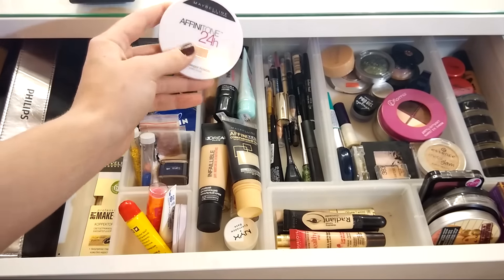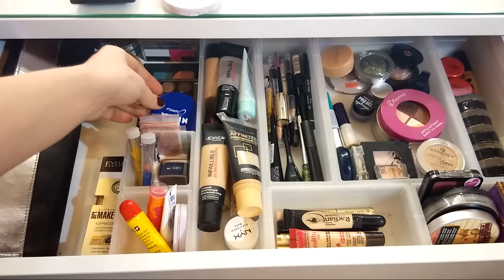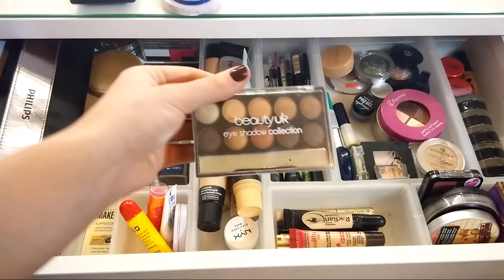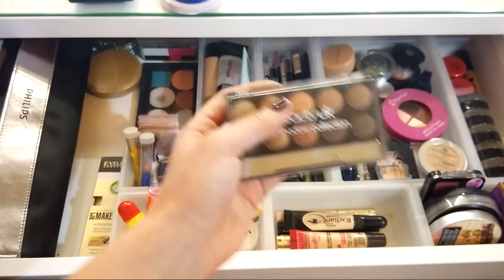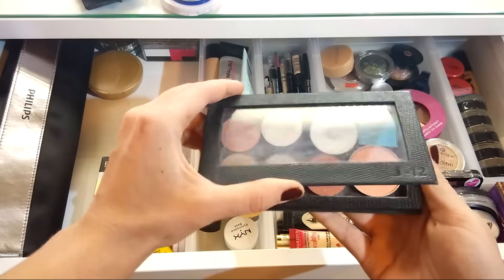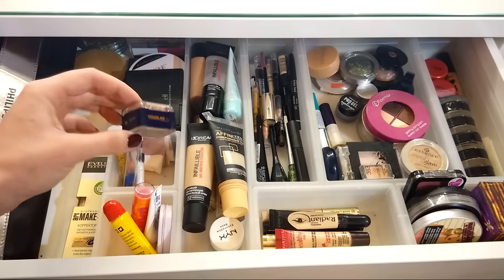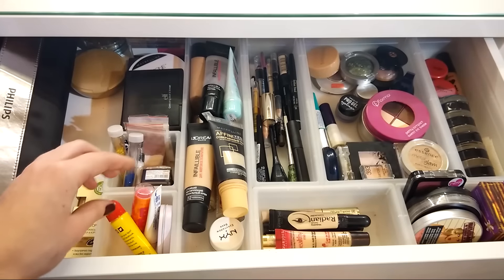Пудра Affinitone в достаточно тёмном оттенке — пользуюсь летом в основном. Крем от Nivea, жирненький — если есть сильная сухость, пользуюсь им как универсальным. Палеточка от Beauty K — не особо довольна, буду передаривать или выбрасывать. И магнитная палетка от Jeans с собранными цветами. Далее маленькое отделение с разными пигментами и блёстками, и точилочка от Color Me для карандашей большого и маленького диаметра — полностью меня устраивает.